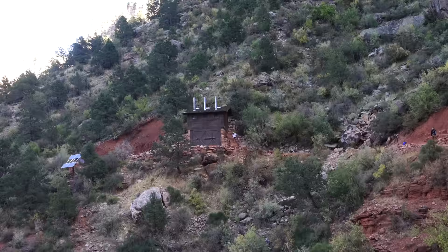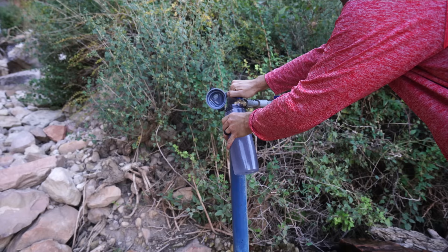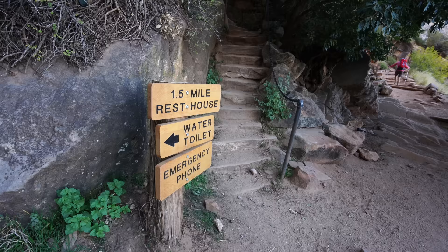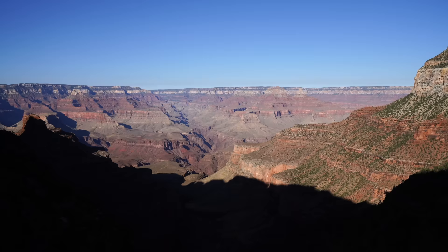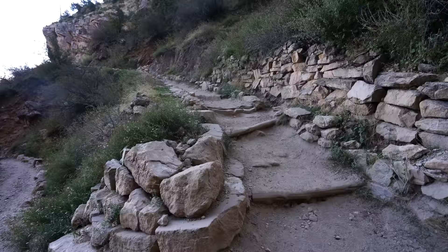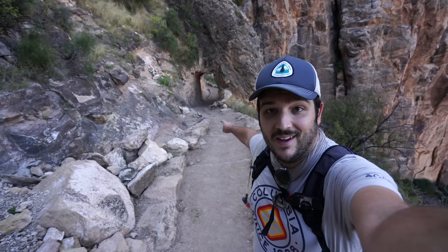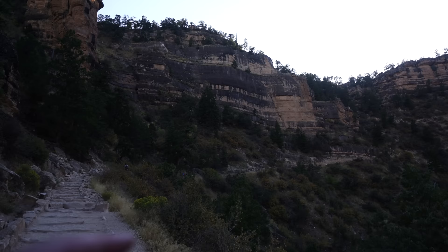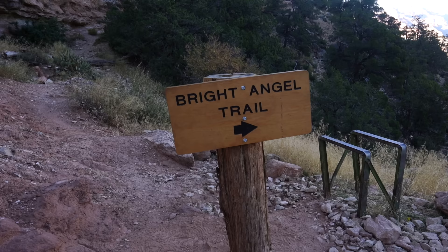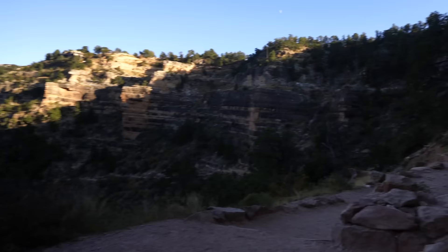1.5 Mile Rest House — just like the Three Mile Rest House, this also has a bathroom and a place to fill up your water. We're at the 1.5-mile rest house with 1.5 miles left. I'm exhausted. Those switchbacks are our destination right there. About a mile left and I haven't recorded anything because I'm exhausted, but there are pretty incredible views. We just crossed through the lower tunnel, which means we're getting pretty close to the rim — I can't believe it, we're almost to the South Rim.